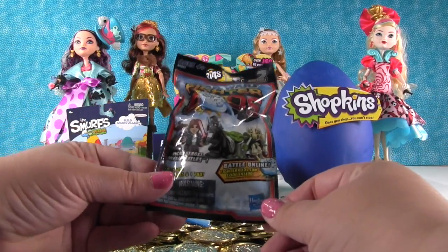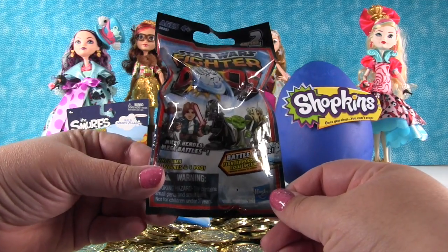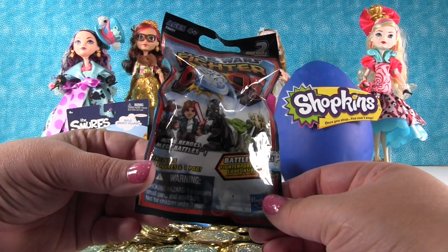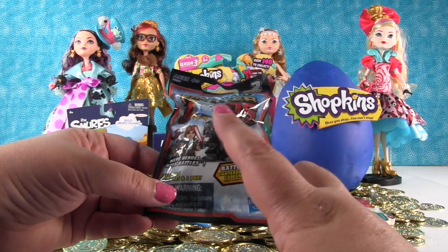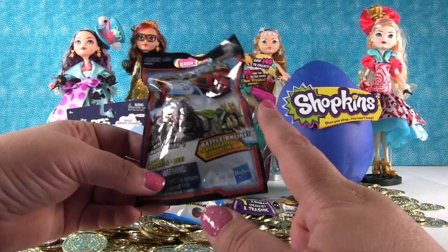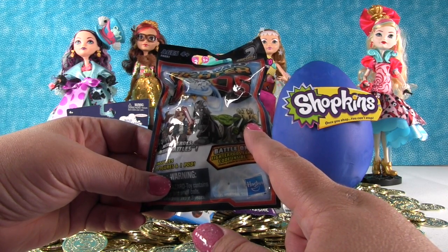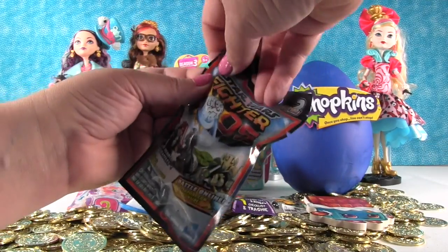This is something different for us. We have opened some of these in the past, but not very often. This is a Star Wars Fighter Pod Series 2. This is pretty awesome because Star Wars is coming back out in theaters soon — The Force Awakens. You'll get to see the awesome Vader. That's Grievous. I wonder if he'll be in the new movies. He died. Spoiler alert.